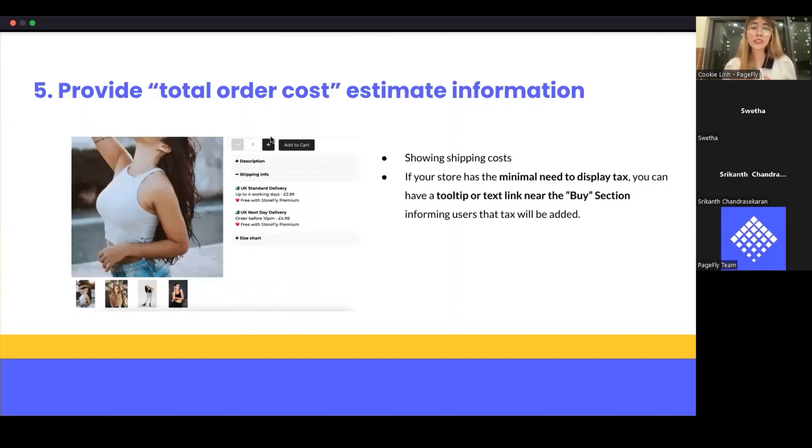There's some important information that should be included near the product detail section — in the buy section. When showing shipping costs, simply display the lowest shipping cost available. You can calculate an estimated shipping cost by using the customer's IP and location data to approximate their location. If they are already an existing customer who has signed up, you can prioritize shipping information for them — letting them know the shipping rate specific to their account.